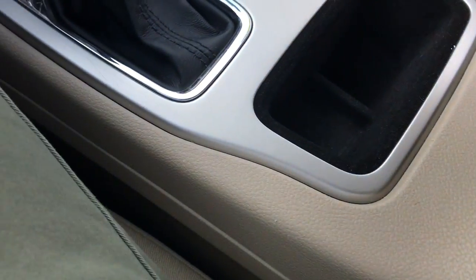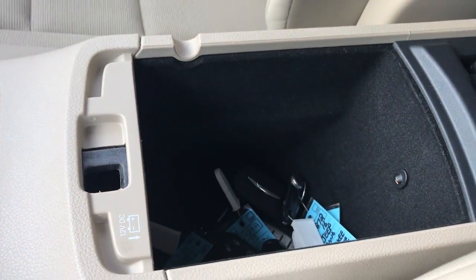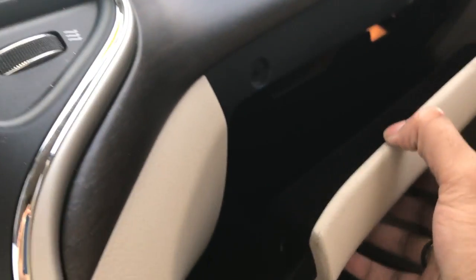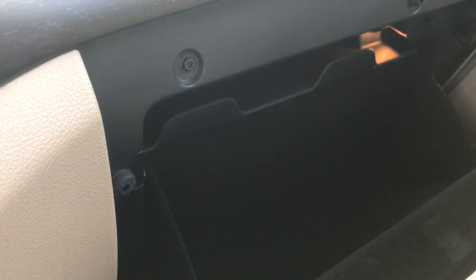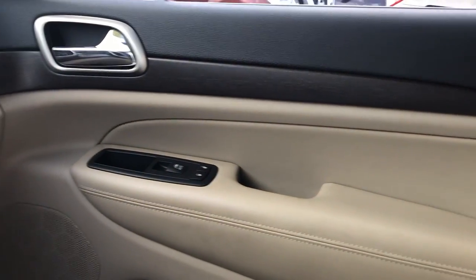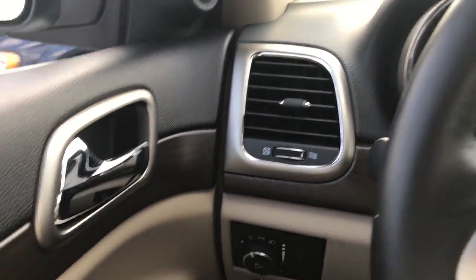You can see the automatic transmission, and the cup holders are illuminated. There's another little storage compartment, and a two-stage center armrest for key storage. There's a very nice-sized glove box that is lit, and a very nice wood trim going throughout the interior.